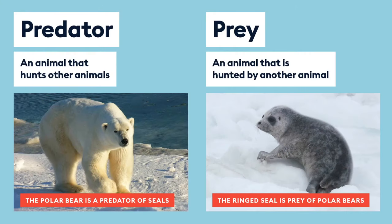The last set of definitions I want to go through is predator and prey — predator-prey relationships. A predator is an animal that hunts other animals. A prey is an animal that is hunted by another animal. On the screen you can see a polar bear — the polar bear is a predator of seals — and on the other side the ringed seal, which is the prey of the polar bears. That's what we call a predator-prey relationship.